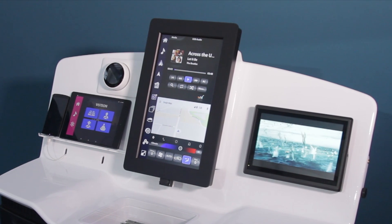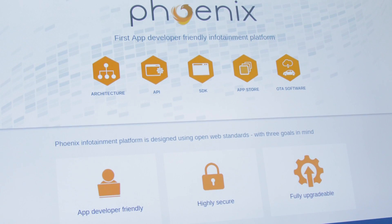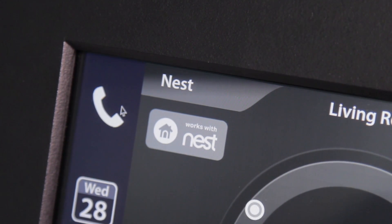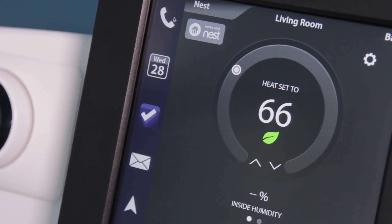By displaying all required information on one large screen, Phoenix improves the driving experience as well. Application integration occurs via recipes that enable the appropriate app at the ideal time. For example, the SDK allows you to build a recipe based on the vehicle position that opens the garage door and also sets the temperature of the thermostat in the house.